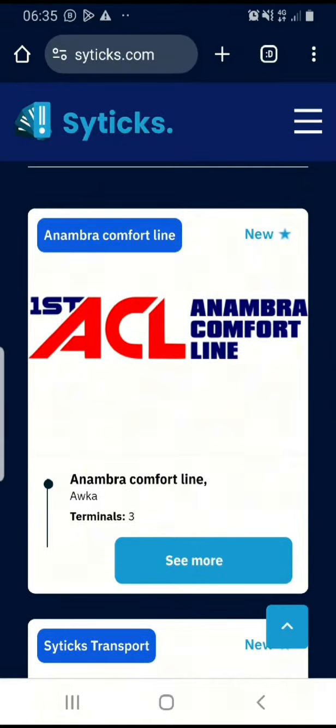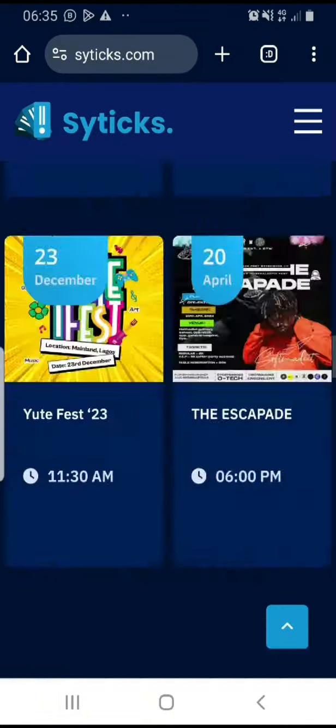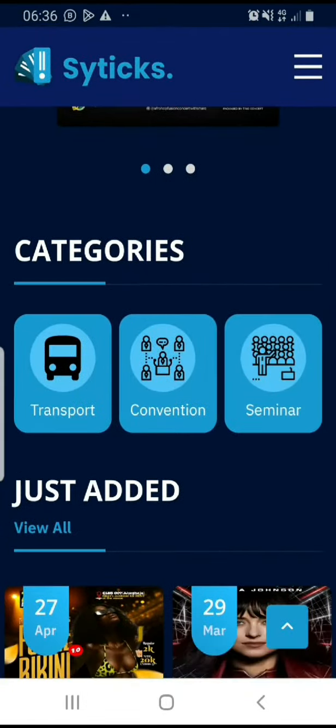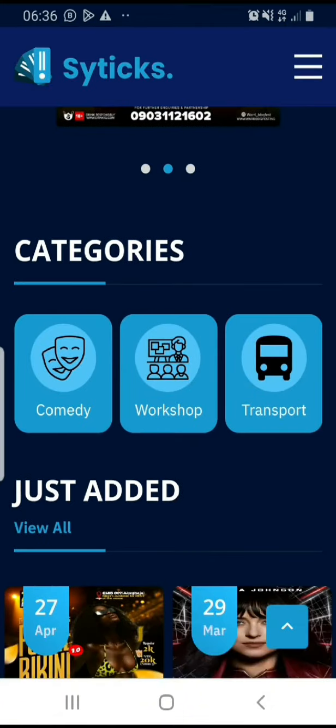Today, we are going to be using the category section, so we are going to scroll back up. When you reach the category section, just look for transport and you can see it right here. I'm going to click on it now.